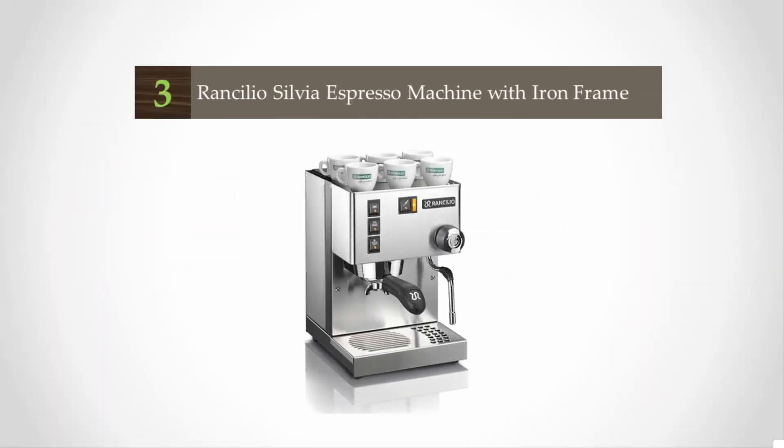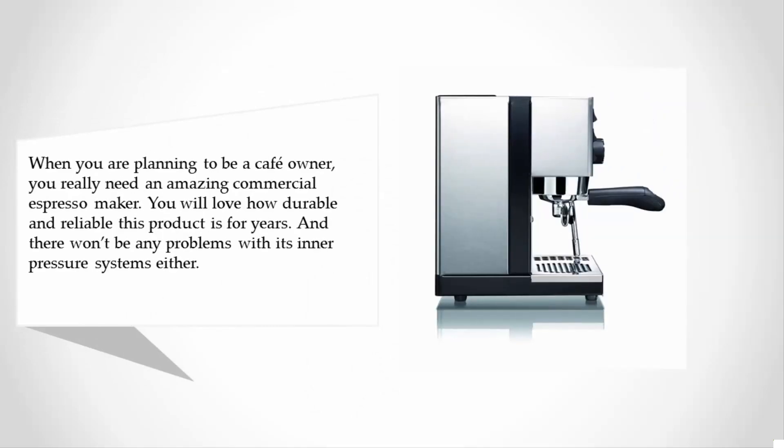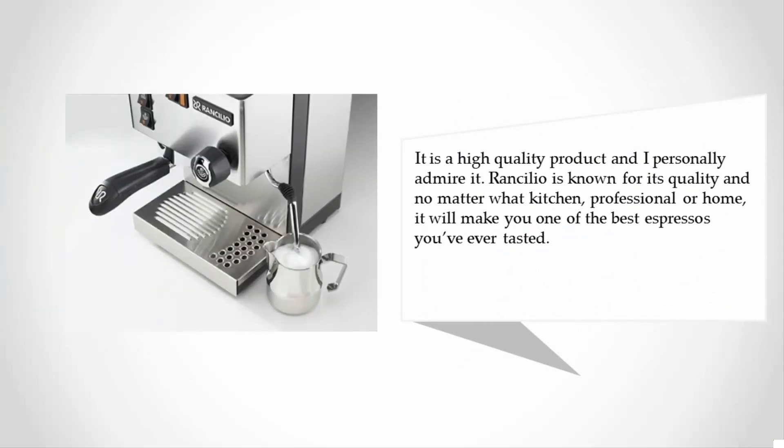At number three, when you are planning to be a cafe owner, you really need an amazing commercial espresso maker. You will love how durable and reliable this product is for years, and there won't be any problems with its inner pressure systems either. Rancilio is known for its quality and no matter the kitchen — professional or home — it will make you one of the best espressos you've ever tasted.